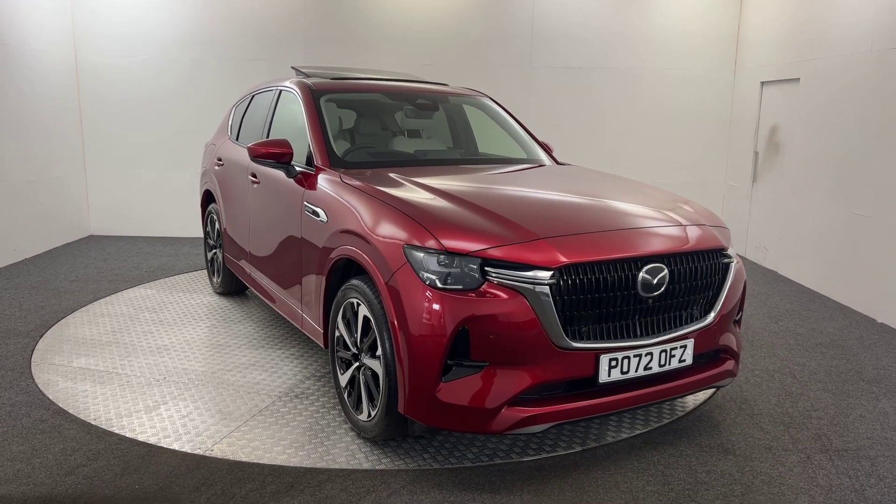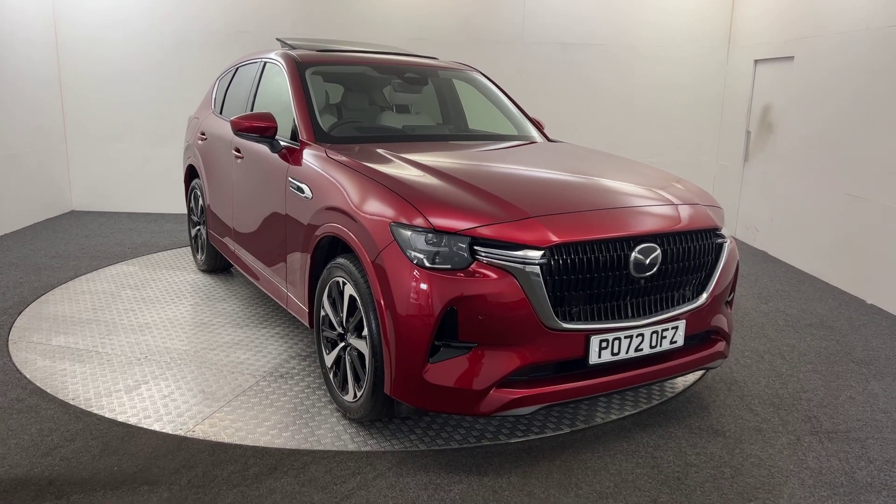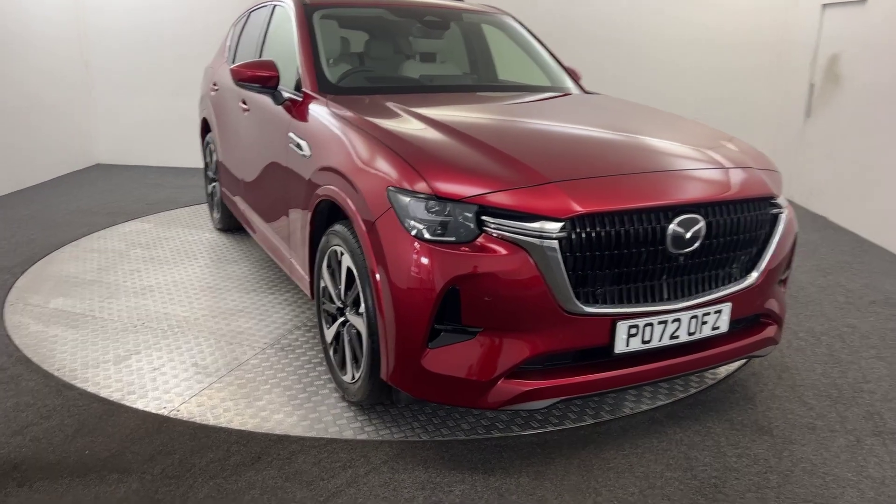Hi, it's James here from David Hayton's Mazda. Today we have this 2022 Mazda CX60. I'm just going to walk you around the car, show you the condition, and then we'll jump inside and look at the spec.